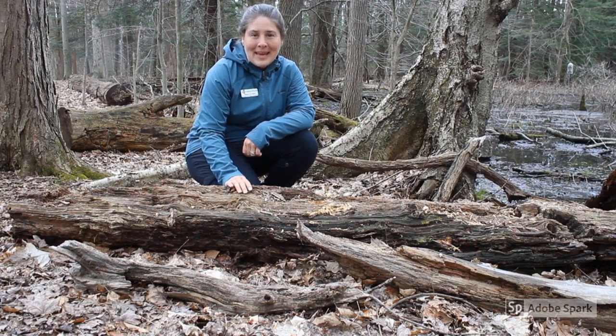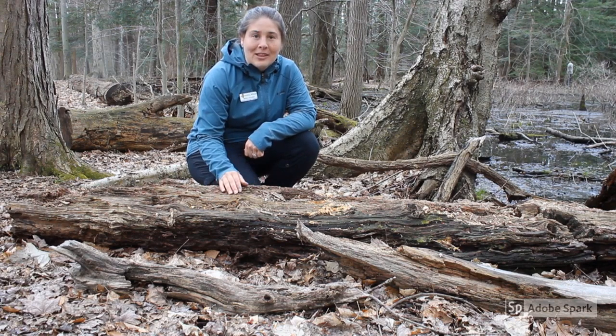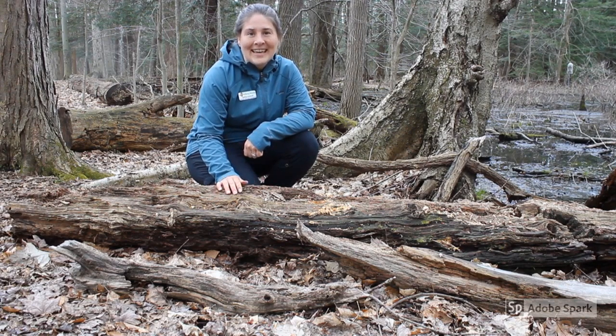Fallen logs and branches become excellent parts of the habitat for a variety of different creatures. We may find amphibians, we may find insects or arachnids. Even growing on top of the logs there may be mosses or lichens.